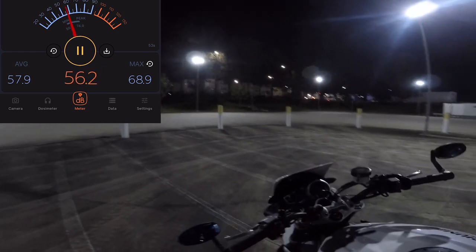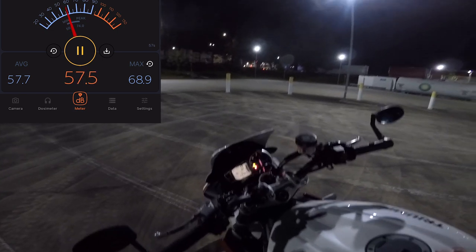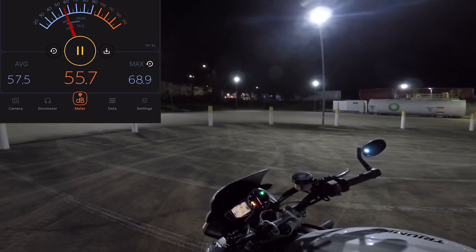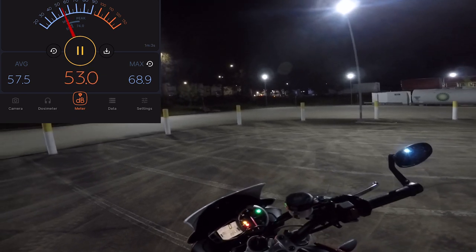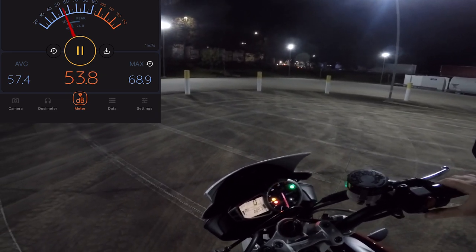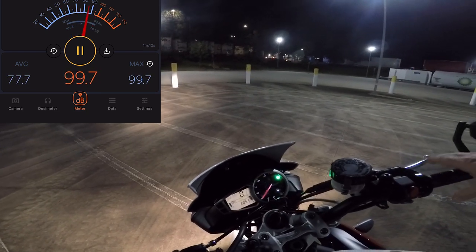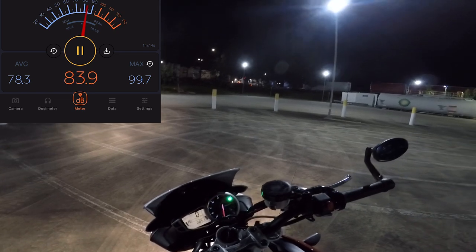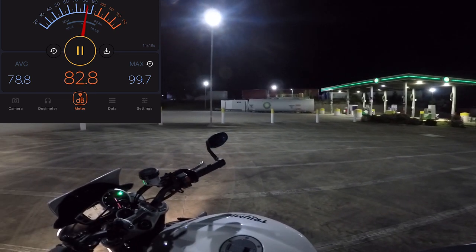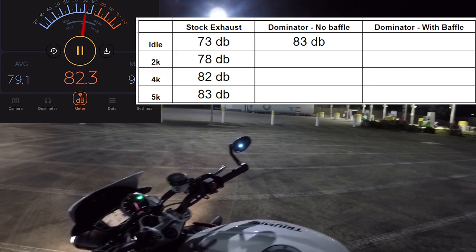We're going to do the same thing - four tests: idle, 2K, 4K, and about 5K. At idle that's 83 dB.